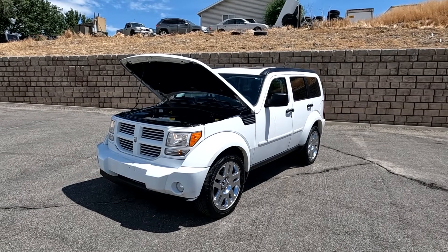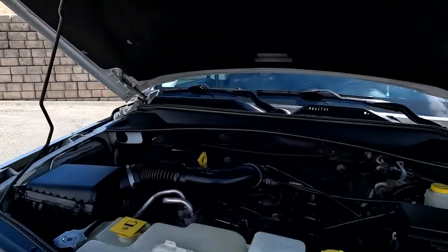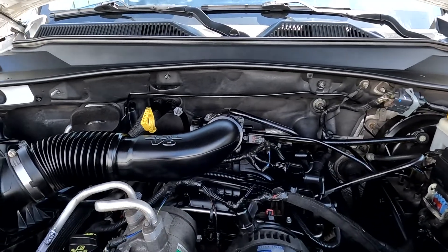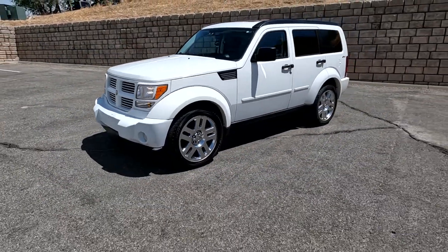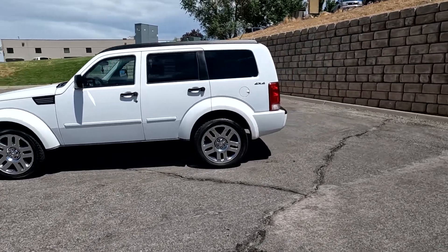Hello everyone, today we have a 2011 Dodge Nitro Heat 4x4 with a clean Carfax. The 3.7 liter V6 is sounding good as could be. It does have chromed wheels and a sunroof.